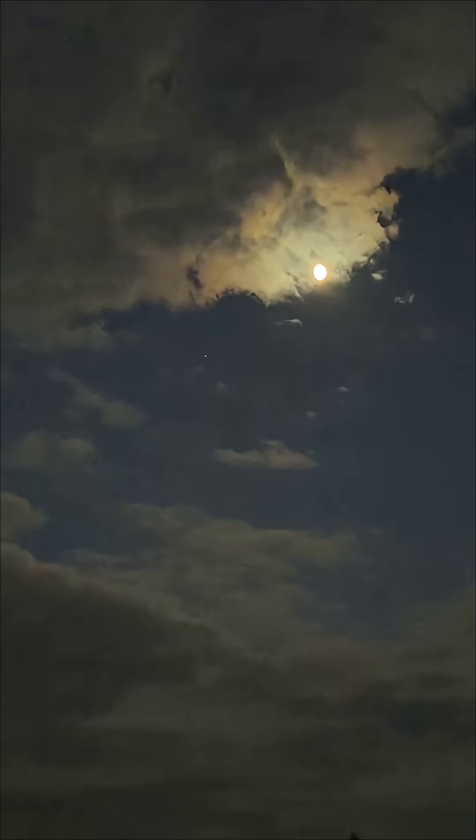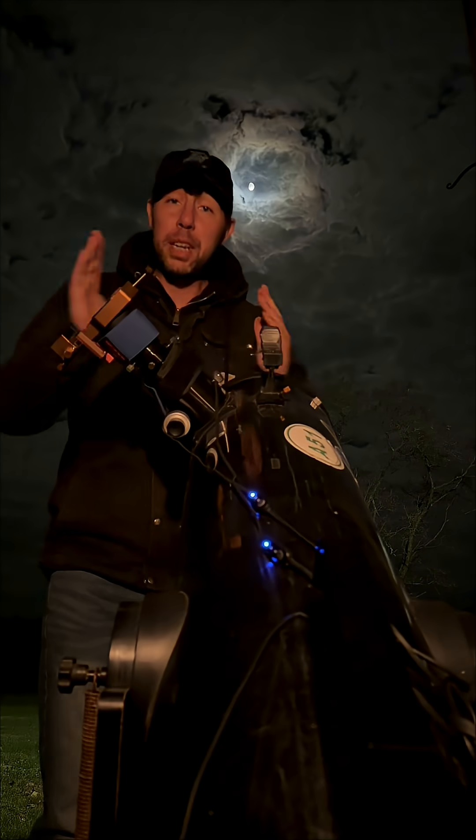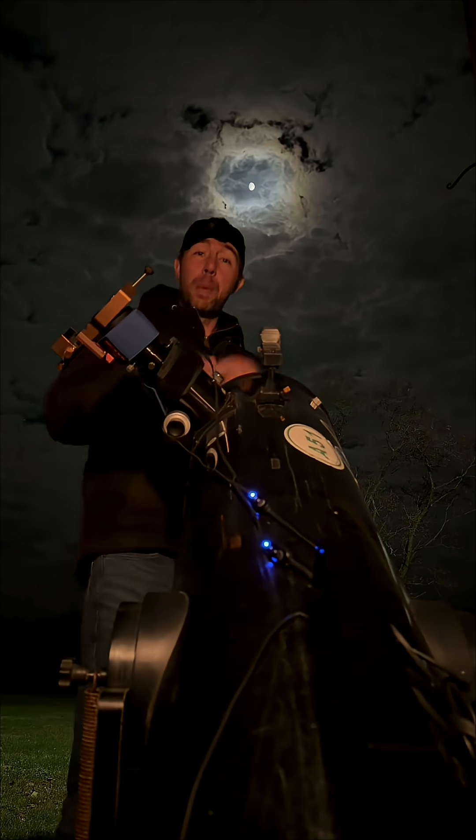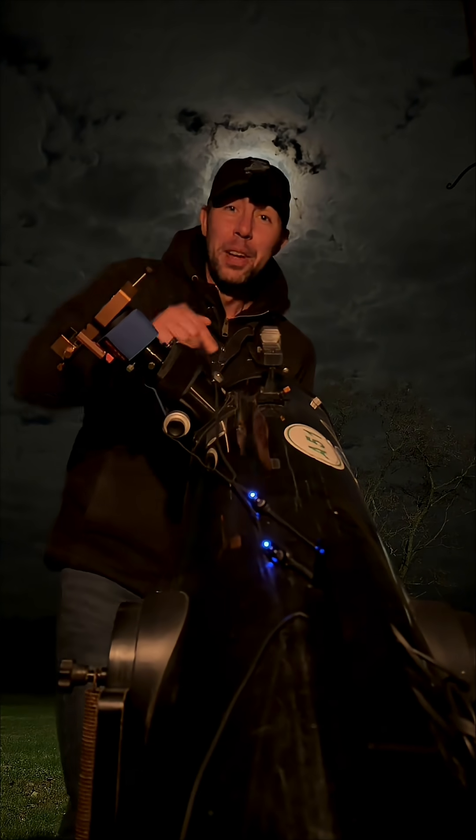If you look just below the moon and to the left tonight, you're going to see a bright little dot. That's Saturn. We have the conjunction of the moon and Saturn tonight. Some clouds rolled in, so I'm going to wait for them to pass, and then we're going to the telescope.